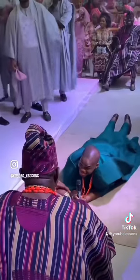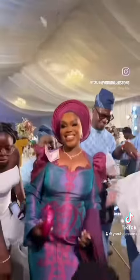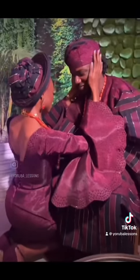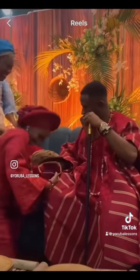The bride's family then prays for him and he takes his seat. The bride also dances in with her friends and greets her family who prays for her. She kneels before her groom and the family prays for their union to be blessed. She then removes and rewears his fila on his head to show she accepts his marriage proposal.